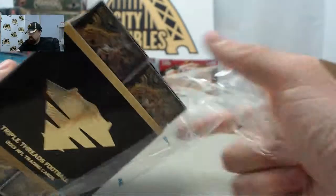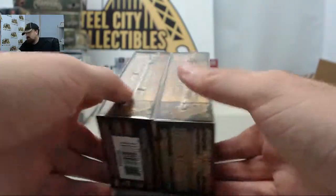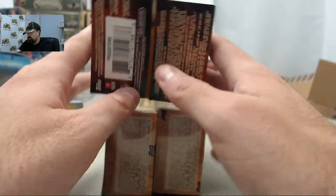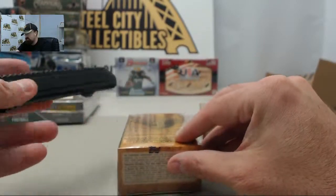If you'd like to get a box broken live here on Breakers TV, we are here every Monday through Friday breaking your boxes live. SteelCityCollectibles.com slash breakroom is the place to go. Just click the Live Breaks On Demand banner to see all of our live break eligible products. Find the one you want, click the Break This Live For Me button and we'll get it broken live for you here, just like we're doing for Booz.